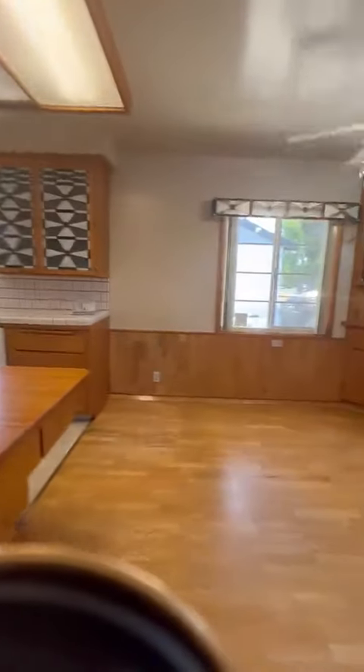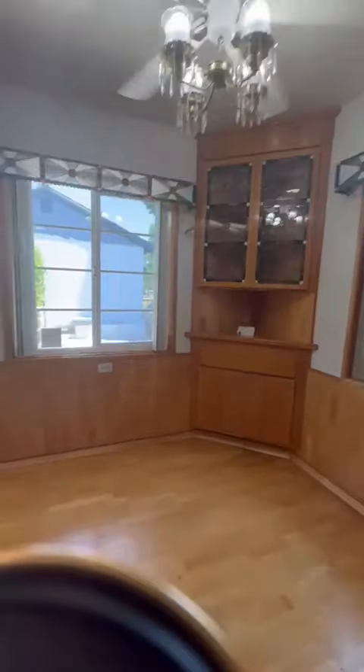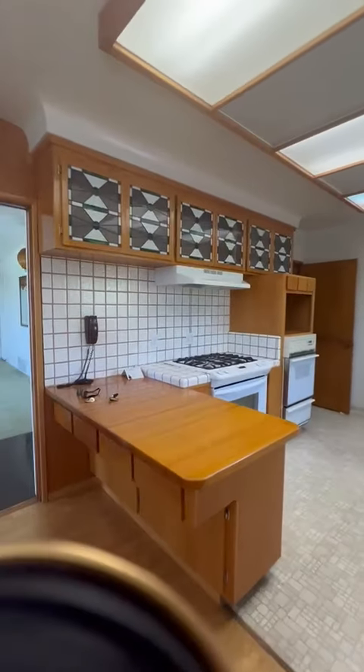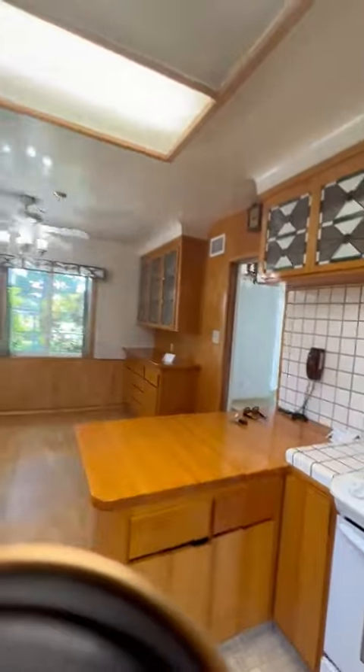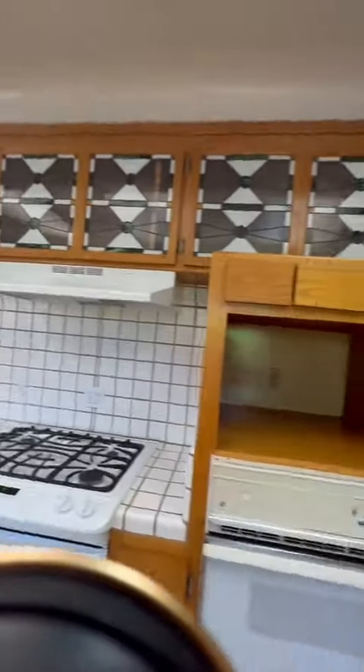Let's step into the kitchen and small dining area. The sellers here had done a lot of work several years back — you can see the vintage stained glass showing here. Laundry room is right off the kitchen, and then we have a three-quarter bath here as well.